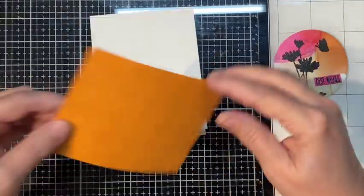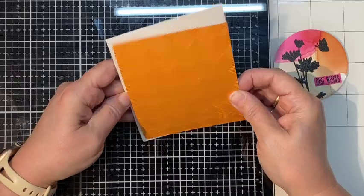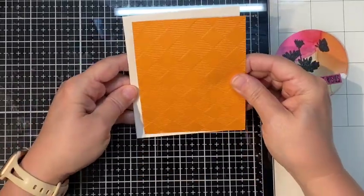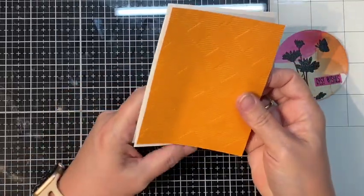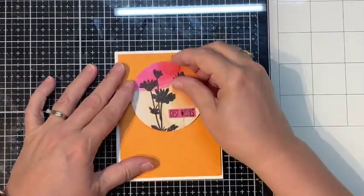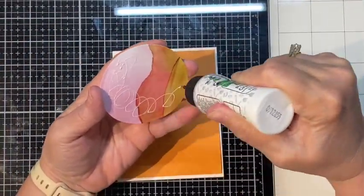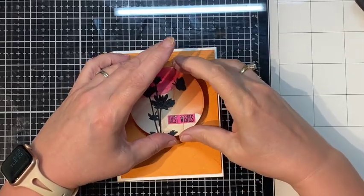By using the sentiment dies I can frame that sentiment out nice and straight. We're just gluing it right over our mistake, and I think it looks like we planned it that way — it's really pretty. Now we're going to decide which side of our embossing we're going to use, and I've got foam tape — we're going to pop up that orange panel there. As I put it down I mess it up. This card was just a comedy of errors.